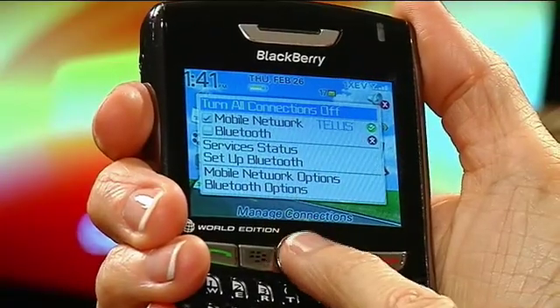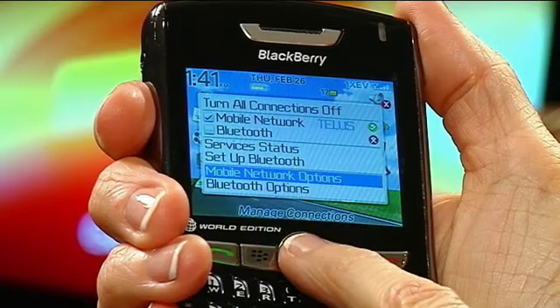I'm going to show you a quick tip on how to change that. Go to your home screen, scroll over to where it says Manage Connections, click in and then scroll down to where it says Mobile Network Options.